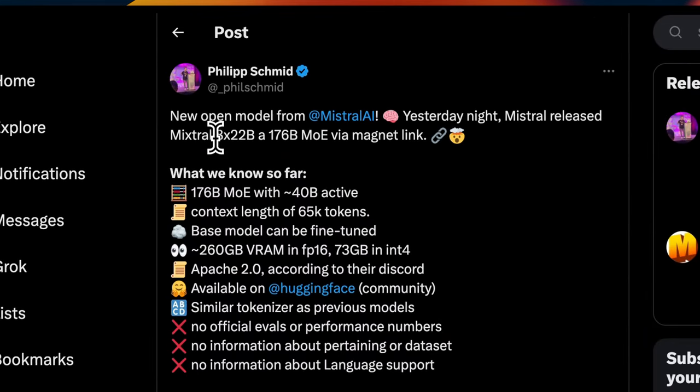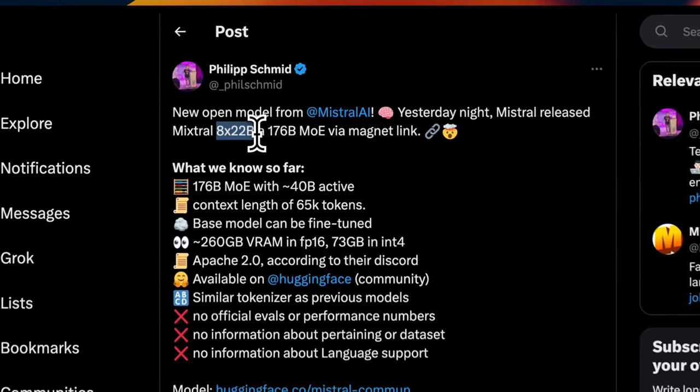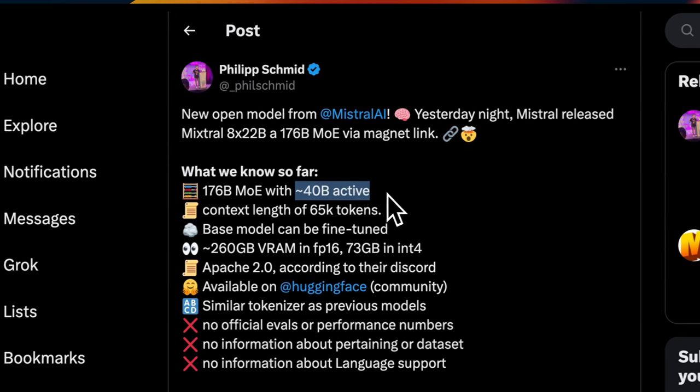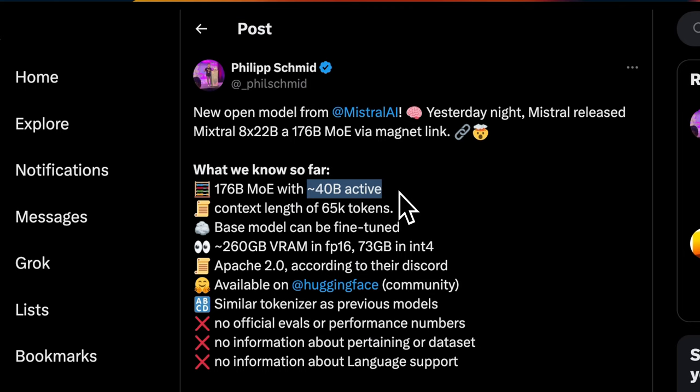Here is what we know so far. It's a mixture of experts — this time a mixture of eight experts, each one of them 22 billion parameters. That means the model has 176 billion parameters total. For each token, only two of them are active, so we are looking at around 40 billion active parameters per token.